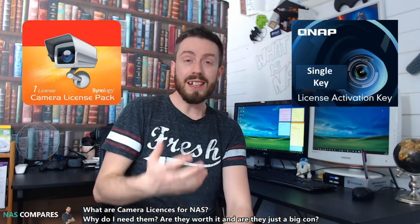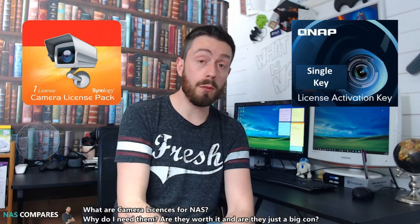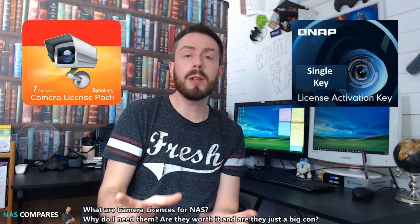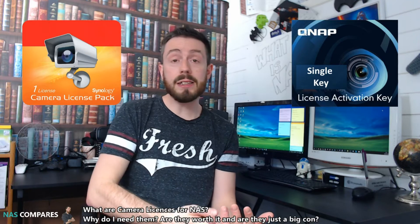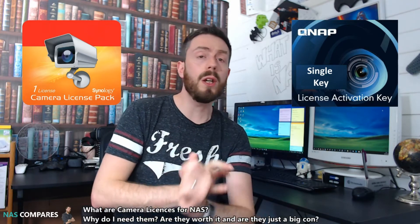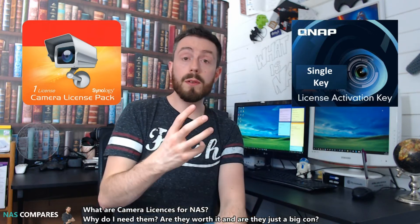I looked into it and it's not actually that much of a con once you break down the surveillance software you get from these NAS brands. Both Synology and QNAP produce Surveillance Station — their own respective software — and on top of that QNAP has another piece of software called QVR Pro, which is much more enterprise-level. All of them provide multi-camera feed live views, SMS and email alerts, and they support a whole host of different cameras — the compatibility list goes into the thousands, covering Hikvision, Reolink, Edimax, to name but a few.